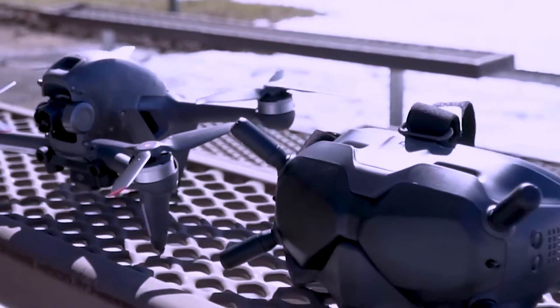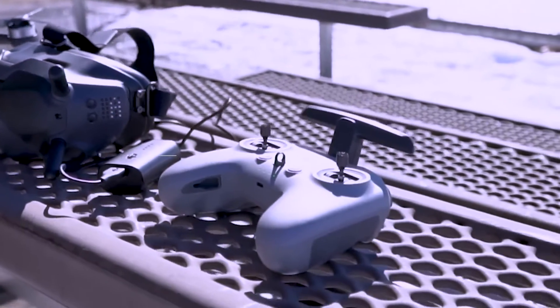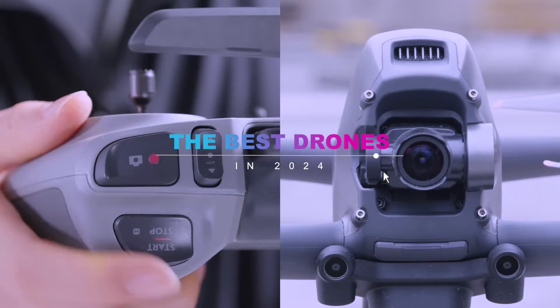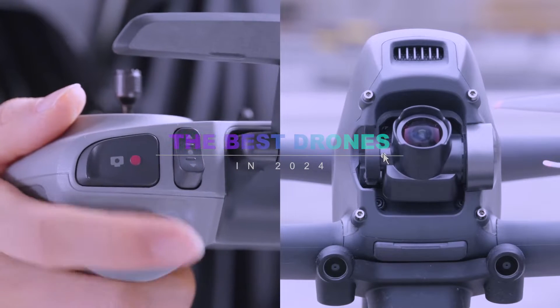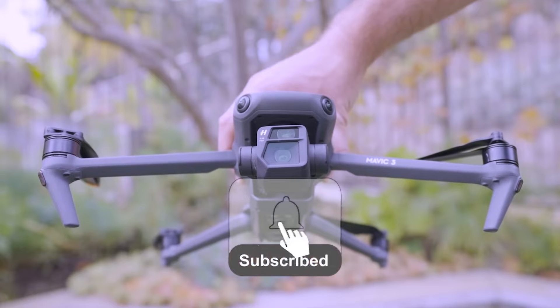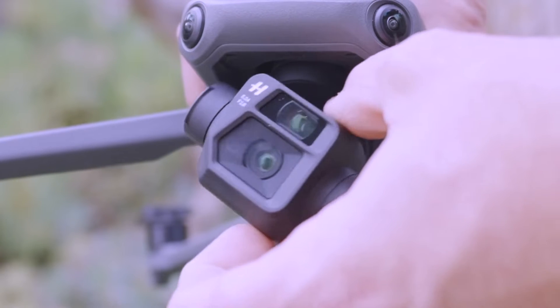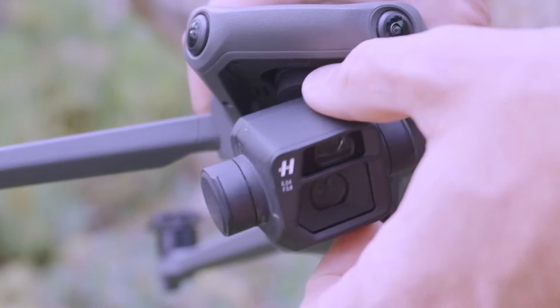Hey everyone, thanks for joining us once again on our channel. Before we soar into the highlights of the finest drones coming your way in 2024, make sure to hit that like button, subscribe, and activate the notification bell to stay updated. Remember, all the links to the products we're about to discuss are conveniently located in the description below.